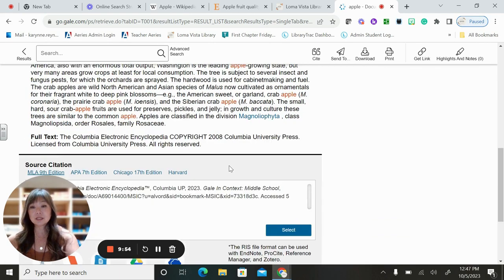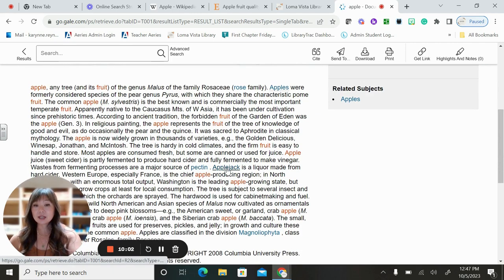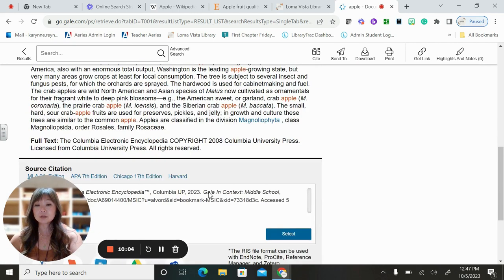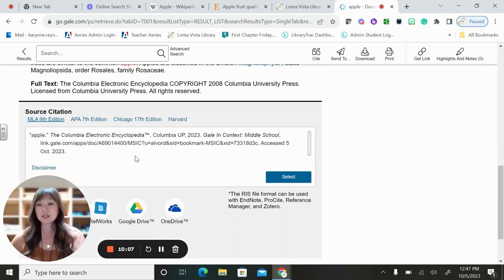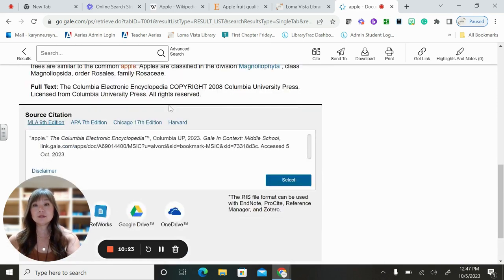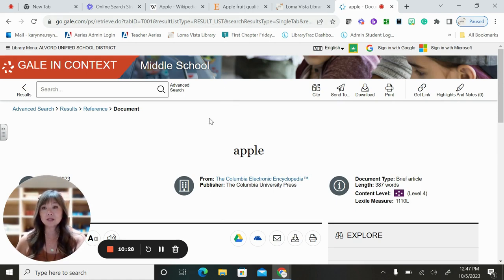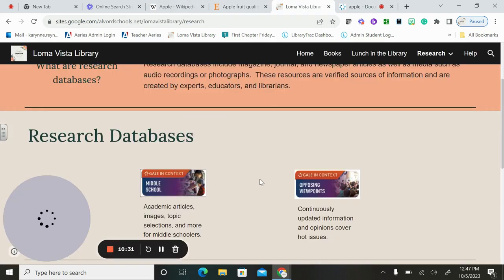It's also really cool because it'll read the article to you out loud. You can listen to the article, translate it to a different language if necessary, and click on links for words you may not know. You also get a great source citation — so if you need to cite, which you will for your projects and papers, you can just copy and paste it. However, you want to make sure those citations are correctly formatted. That's the easy way of how to find information on Gale in Context. Let's go back to the Loma Vista library website.